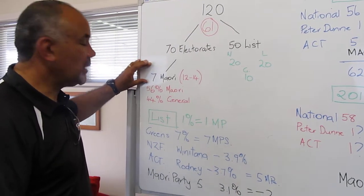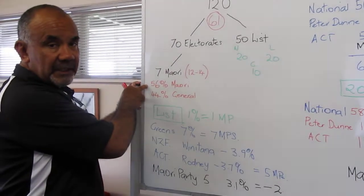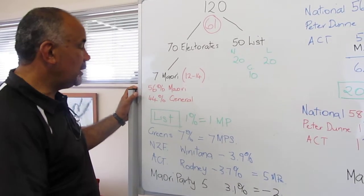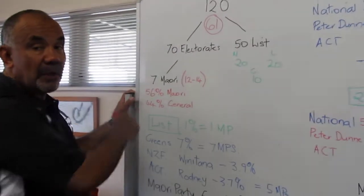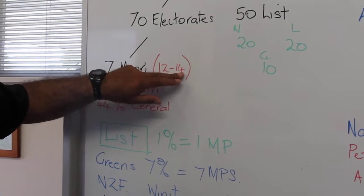How do we get to 7? It's based on the number of Māori who register on the Māori roll. At this point in time, 56% of our people are on the Māori roll, 44% on the general roll, and that gives us 7 Māori seats. But if every Māori voted on the Māori roll, we'd have between 12 and 14 seats.